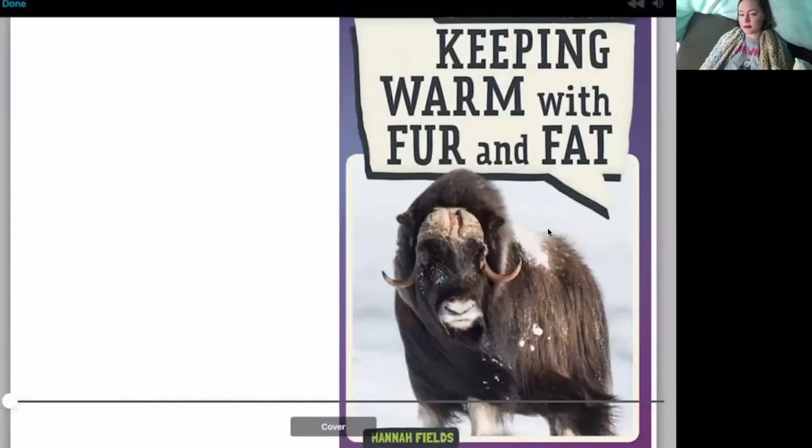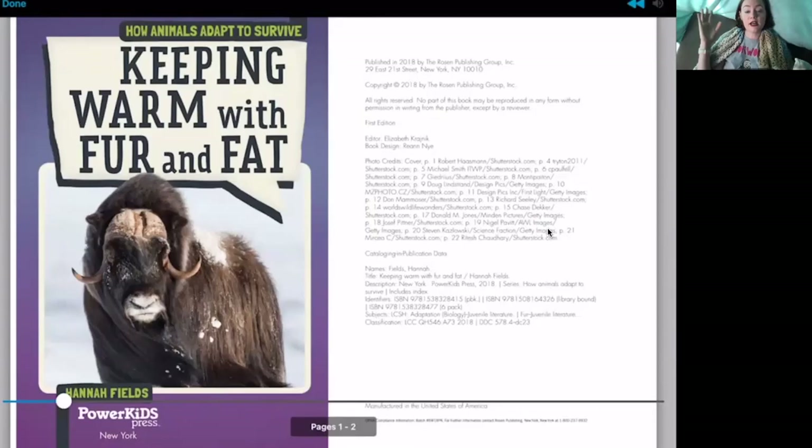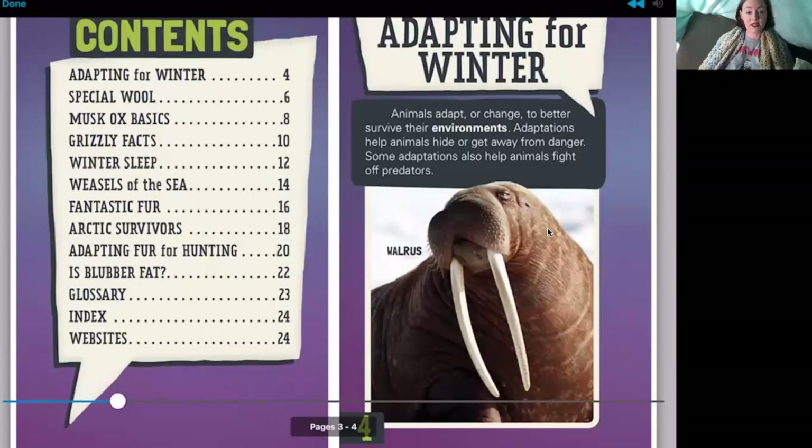I'm going to share my screen so you can see the cover of the book we're reading today. This book is called 'Keeping Warm with Fur and Fat' by Hannah Fields. If you're new to reading on Hoopla, just swipe to the side to turn the page on your device — you can read it on a computer, iPad, tablet, or phone. I always like to include a story from our digital resources so you can see all the different ways you can read. Let's look at the table of contents.